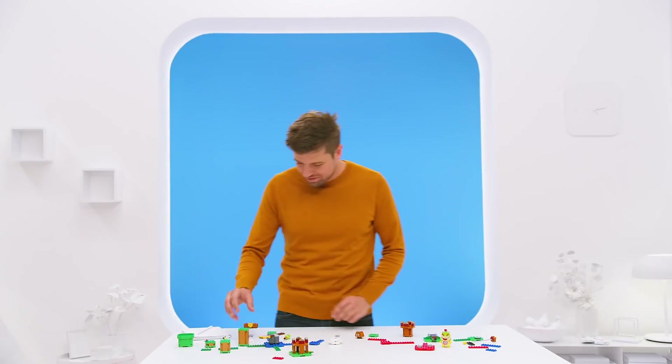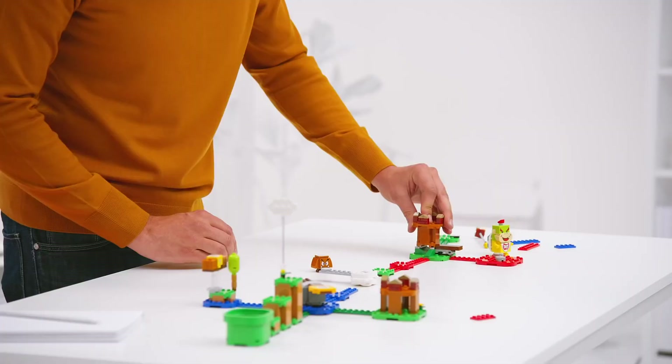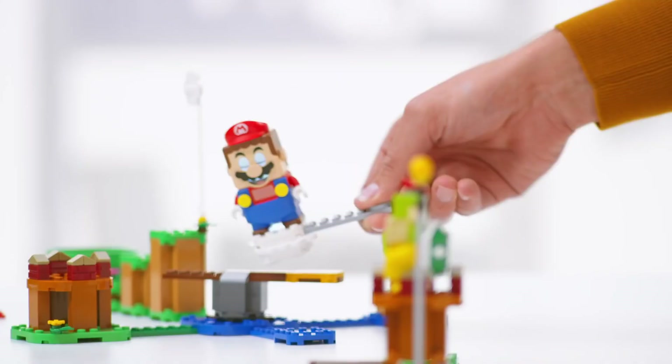Today, Caleb and I have the chance to sit down with Jonathan Benink. He's the lead designer over at LEGO who has been working on the LEGO Super Mario collaboration.